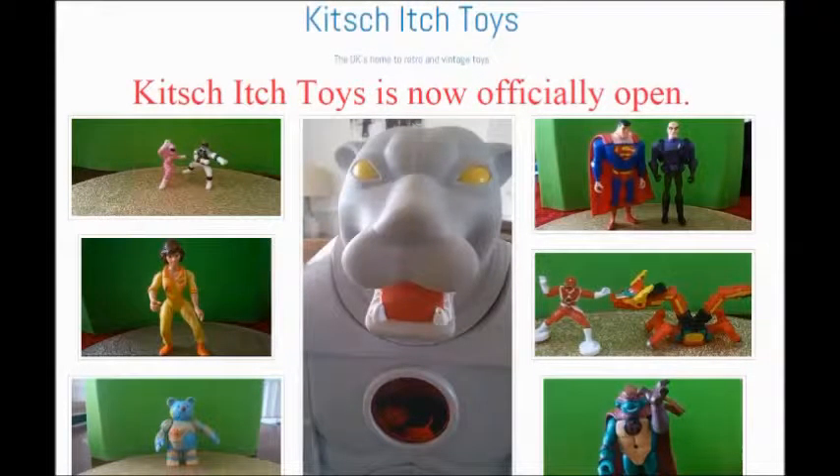This video is brought to you in association with Kitchitch Toys, the UK's home for retro and vintage toys.